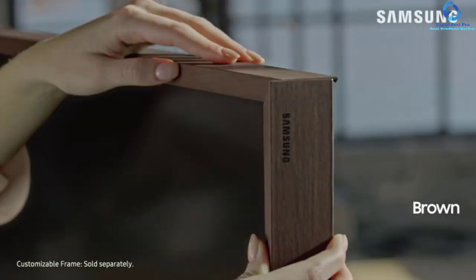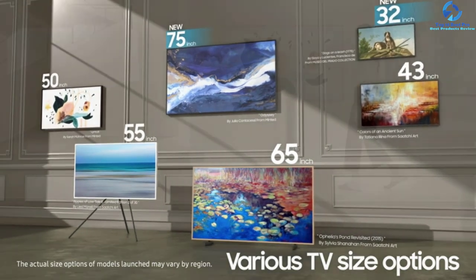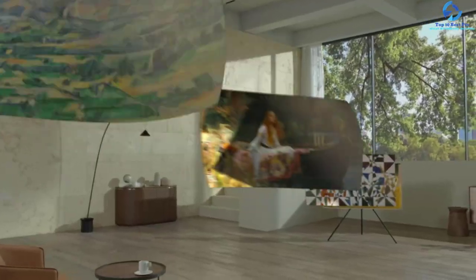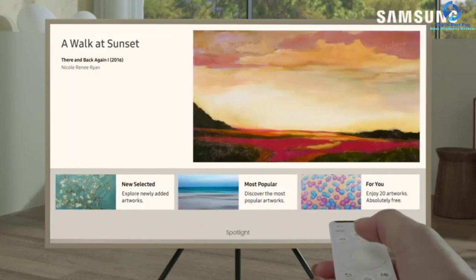It is now easier to make the frame and space your own by choosing from white, walnut, black, and beige frame options. The Frame transforms itself into a stunning work of art when the user is not watching television. With built-in motion sensors, the TV will sense whenever you walk into the room and start playing one of your favorite playlists.